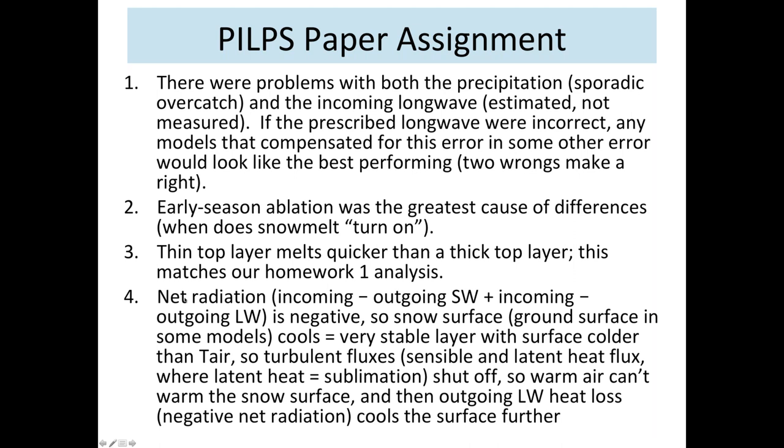For number four, where net radiation — incoming minus outgoing shortwave plus incoming minus outgoing longwave — is negative: the snow surface cools and becomes a very stable layer with the surface cooler than the air temperature. The turbulent fluxes, which are sensible and latent heat flux, shut off. The warm air above the snowpack can't warm the snow surface, and continuing longwave heat loss cools the surface further. The longwave heat loss decreases slightly as temperature drops, but it just keeps going and can't stop.